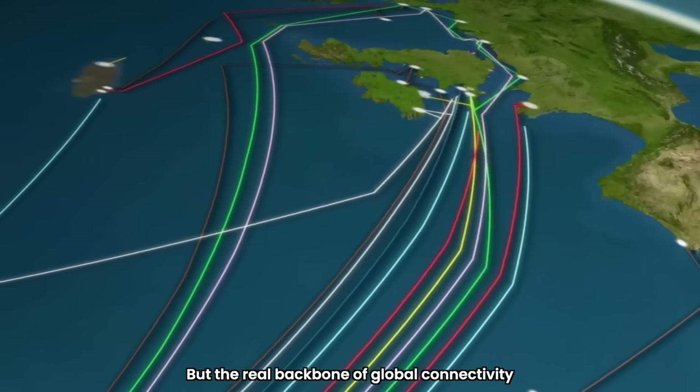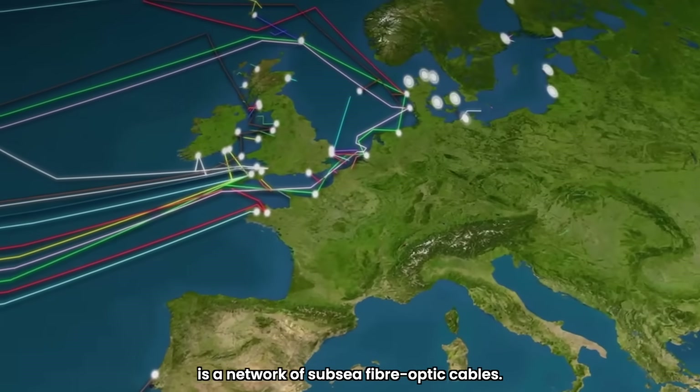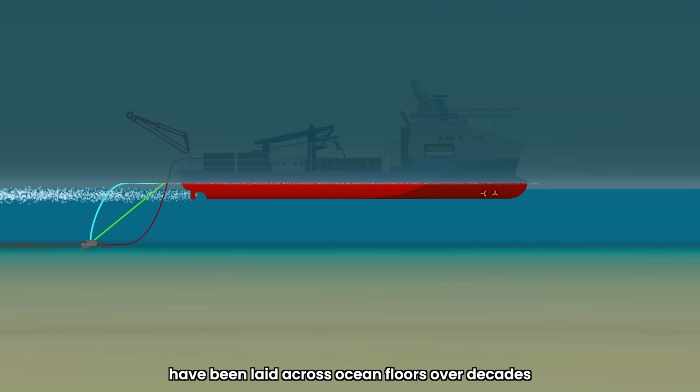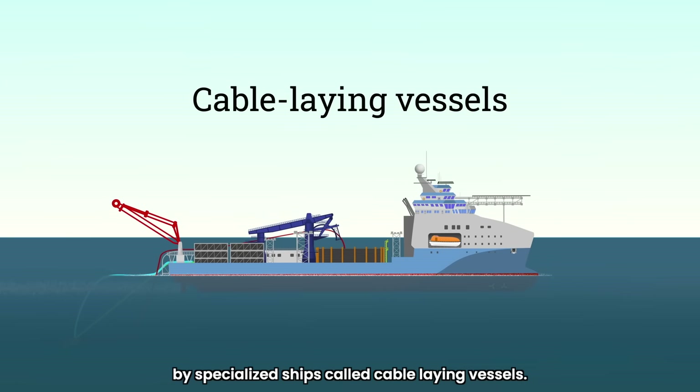But the real backbone of global connectivity is a network of subsea fiber optic cables. To connect continents, fiber optic cables have been laid across ocean floors over decades by specialized ships called cable-laying vessels.